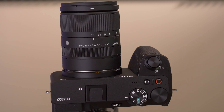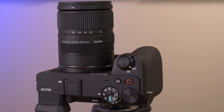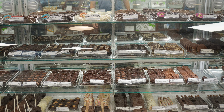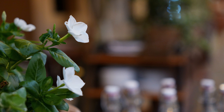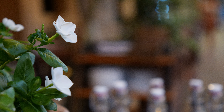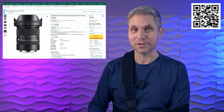A standard zoom lens that could be a real improvement to your current APS-C camera system is the Sigma 18-50mm f/2.8 DC DN Contemporary. The advantage of this lens is it has a consistent f/2.8 aperture, allowing you nice out-of-focus backgrounds and a lot of light coming in. It's also really good for video work. You can currently pick it up for $519.